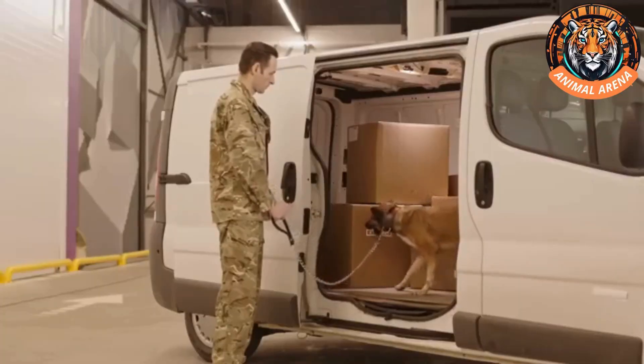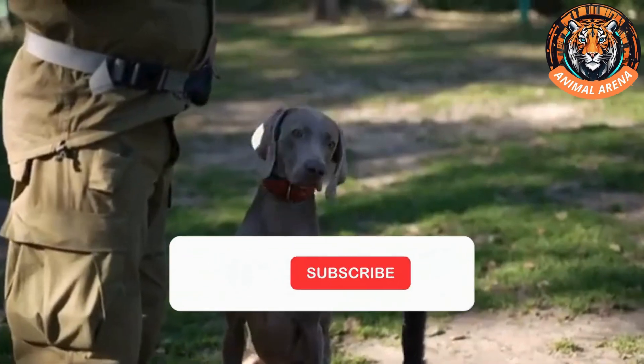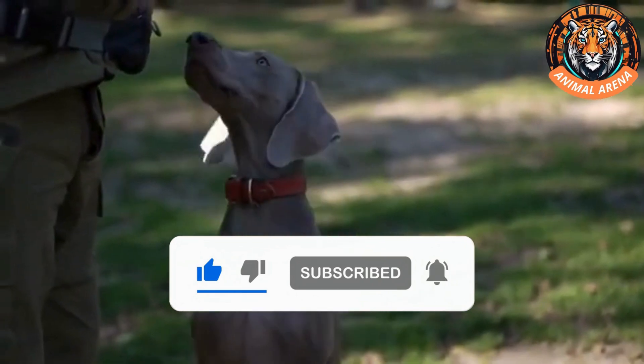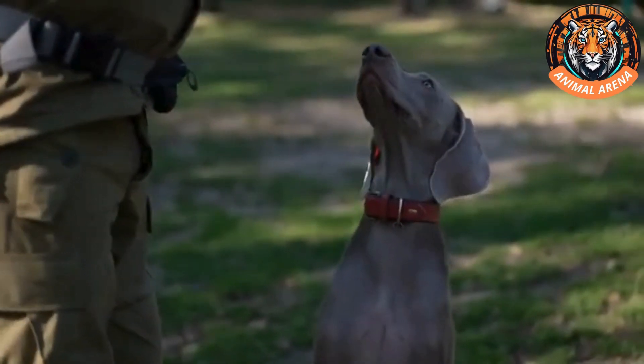Would you trust a police dog over high-tech detection devices? Let us know in the comments. If you enjoyed this deep dive into the world of police dogs, don't forget to hit that subscribe button and ring the notification bell. There's so much more to explore, and we'd love for you to join us on this journey.